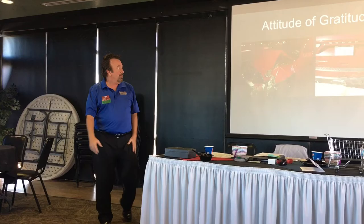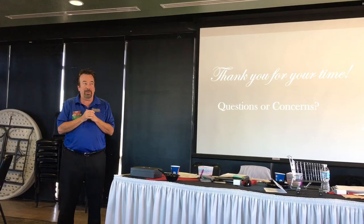Any questions? Any questions about the business? Thank you very much.